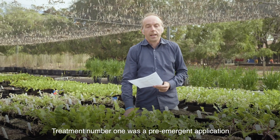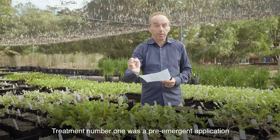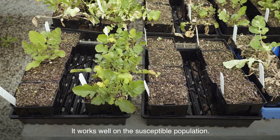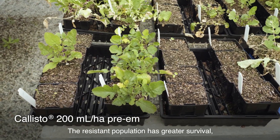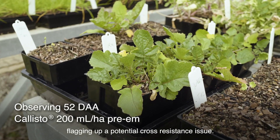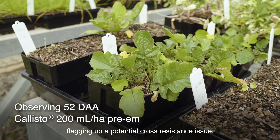Treatment number one was a pre-emergent application of the full recommended dose of Callisto. It works well on the susceptible population. The resistant population has greater survival, flagging up a potential cross-resistance issue.